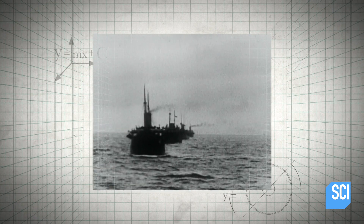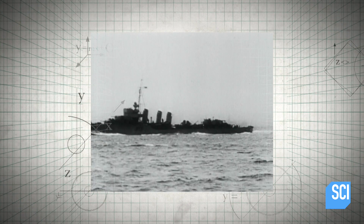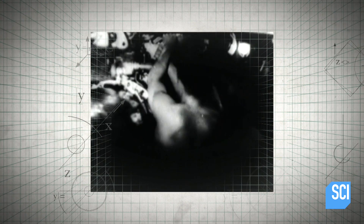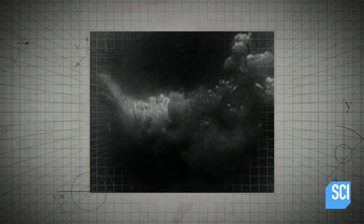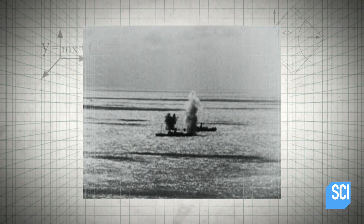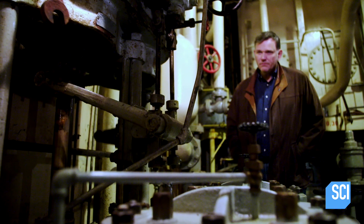Liberty ships carried vital supplies from the U.S. across the Atlantic to Europe, but German U-boats destroyed them en masse. The Allies were facing a problem — they were losing supply ships at a dramatic rate, and traditional construction methods couldn't replace the lost ships fast enough.